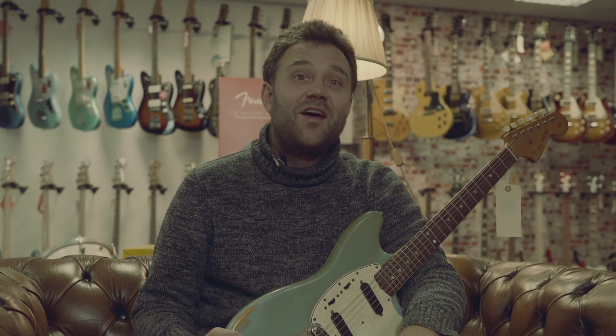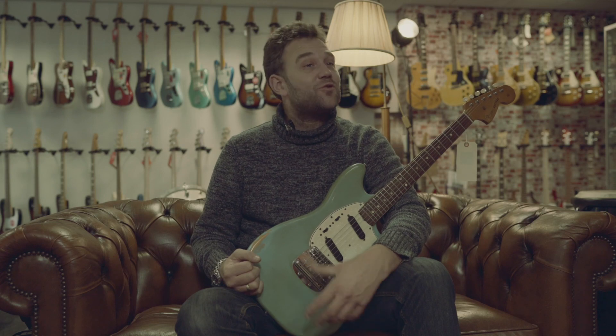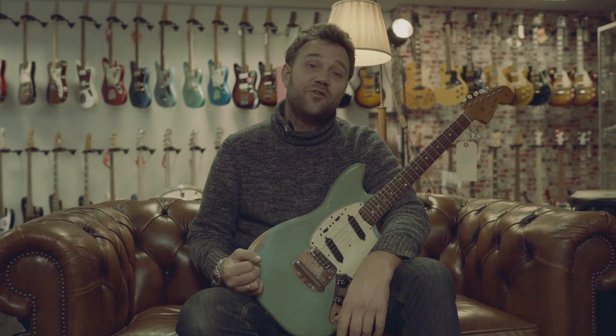This is Dirk Witte in Utrecht. Welcome to my shop. I'm the owner and I would like to show you around at my store and show what we do on vintage guitars and new guitars.